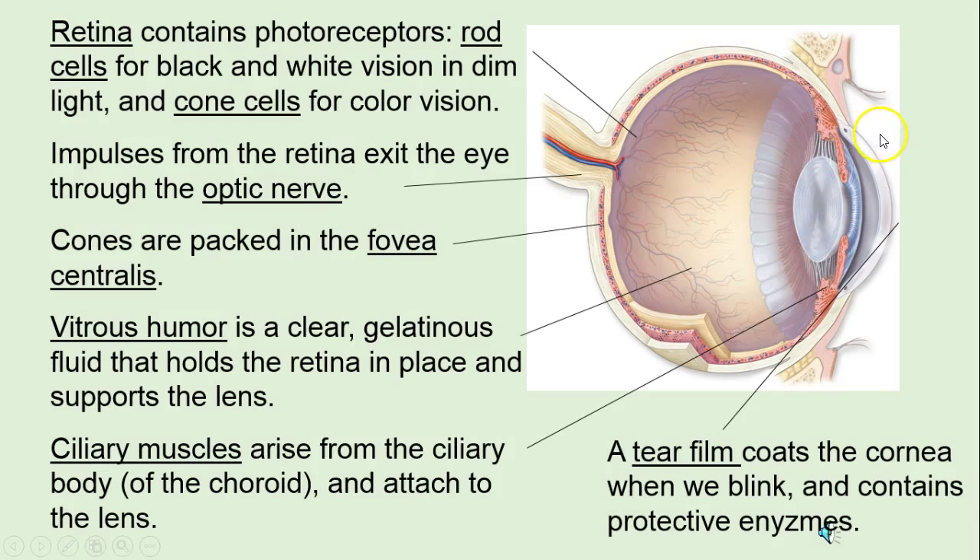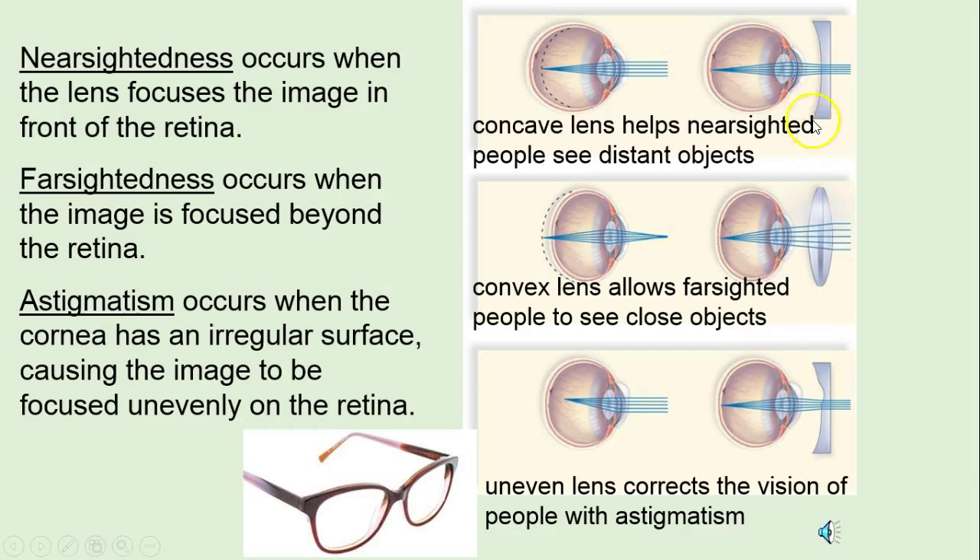That film coat of protective enzymes on the outside of the eye is important. Nearsightedness doesn't mean you can't see things near — it just means the image is focused in front of the retina. Often the eyeball is really long, and so we need a concave lens to correct that. Farsightedness means the image is focused too far past the retina, sometimes because of a short eyeball, and we use a convex lens to correct that. Astigmatism — our cornea is not perfect, so often we have an irregular surface, and an eyeglass corrects for irregularities in the cornea.